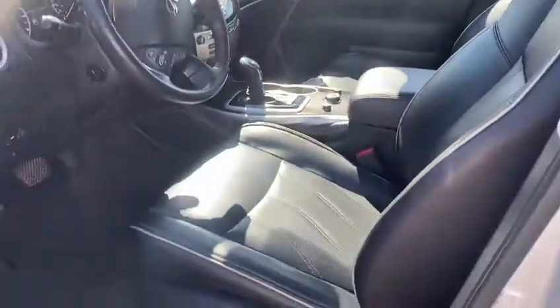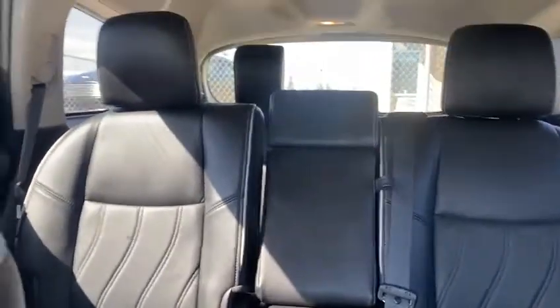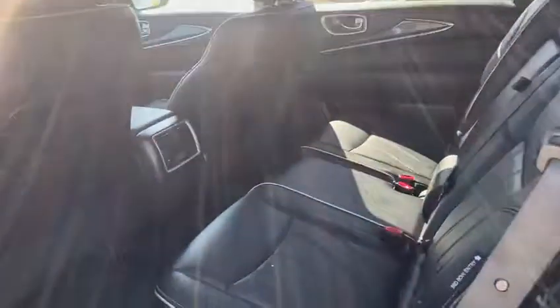Inside, it's very comfortable and spacious. You have powered memory seats in here, and it's really well maintained. Sunroof as well as navigation, dual climate control, heated front seats, backup camera, and USB charging in the back.